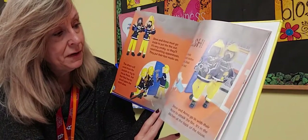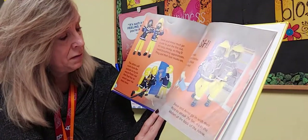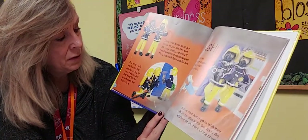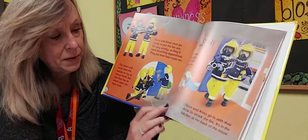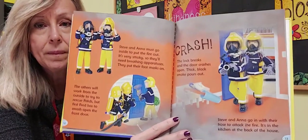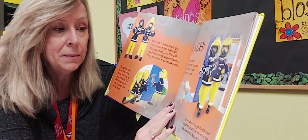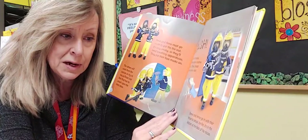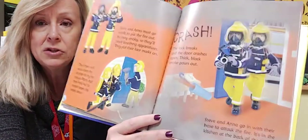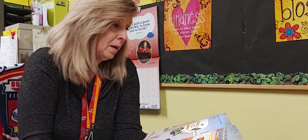Steve and Anna go inside to put out the fire. It's very smoky, so they need their breathing apparatuses — they put on their face masks. The others work from outside to try to rescue Patch. First, Fred has to smash open the front door — crash! The locks break and the door crashes open. Thick black smoke pours out. Steve and Anna go in with their hose to attack the fire in the kitchen at the back of the house.